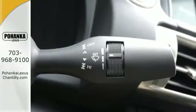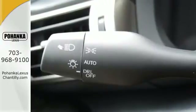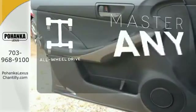With Lexus Enform, Lexus Display Audio, and the power moonroof, you're open and connected to the world you're actively reinventing. The climate control lets you set the temperature exactly where you want it. Control the road with all-wheel drive.